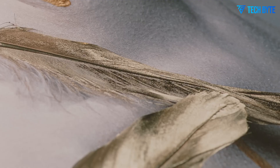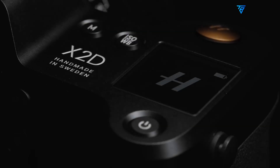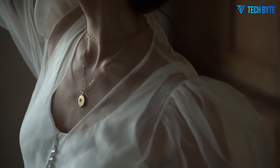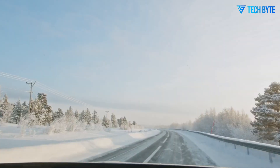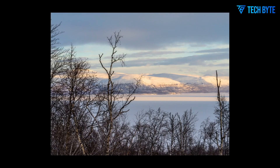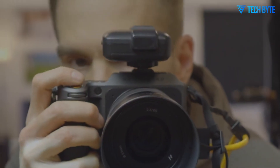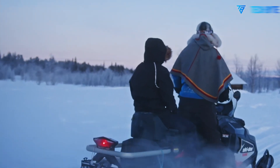In conclusion, the Hasselblad X3D-150C is a medium-format masterpiece designed for professionals who refuse to compromise. Its 150-megapixel sensor, superior color science, and robust build quality create an unparalleled imaging experience. Coupled with intuitive ergonomics, 5-axis stabilization, advanced autofocus, and impressive 8K video capabilities, this camera delivers excellence across all aspects of photography and video production. For those who value precision, consistency, and creative control, the X3D-150C is more than just a camera — it is an essential professional tool that redefines what medium-format photography can achieve.